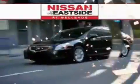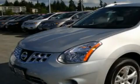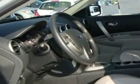Welcome to Nissan of the Eastside at Bellevue. Our commitment to perfection is exceeded only by our commitment to offer you the highest level of guest services in the automotive industry. This is a brand new 2011 Nissan Rogue — a great blend of utility, comfort and style.